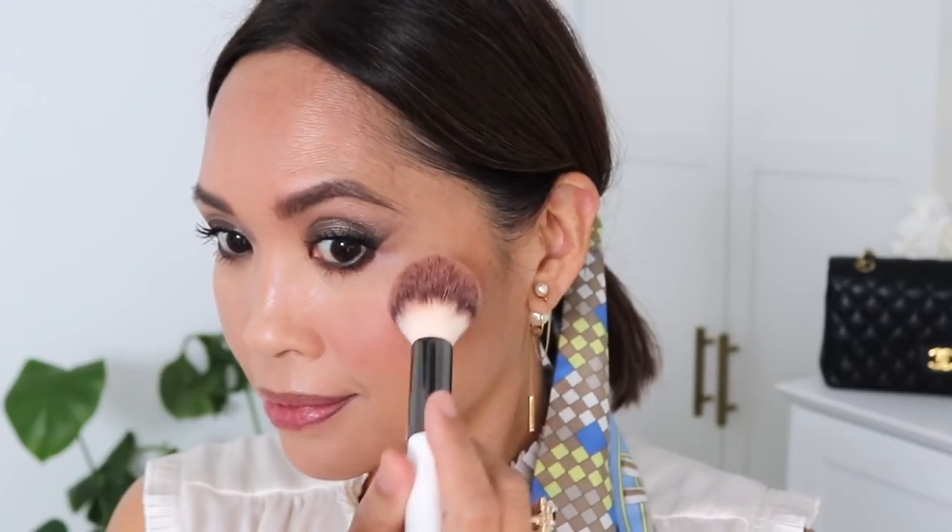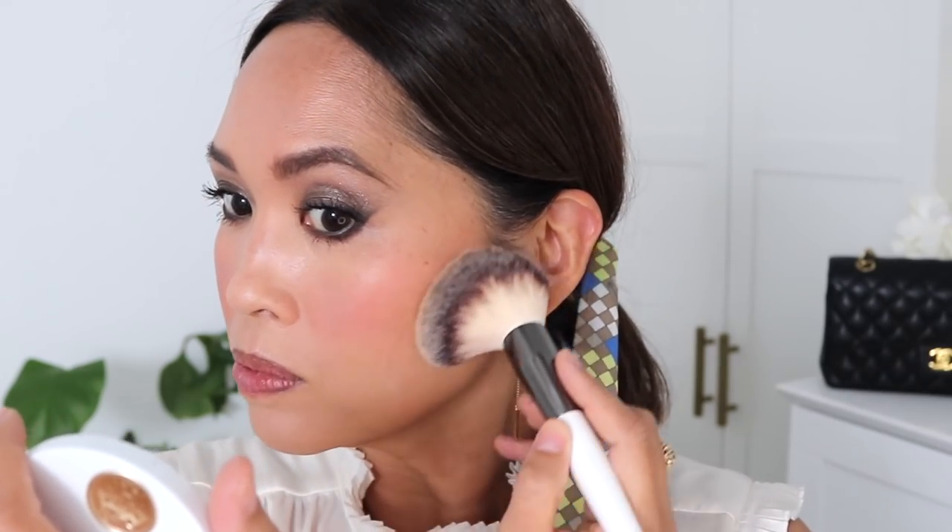I'm going in with an Hermes blush — Rose Pomette. It applies really beautifully on top of that powder. Then I'm using that trick of diffusing the blush a little with the Radiant Matte Powder. It's pretty, and there's a slightly cooler tone to it — just a hint. Now going in with lip shade number 21, one of my very favorite ones.